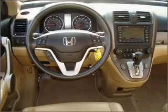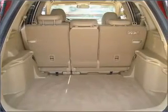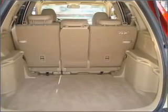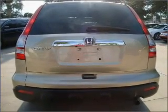Premium wheels lend a distinctive appearance. Brake safely with the anti-lock braking system. Heated seats are a desirable comfort feature. There's nothing like a sunroof on a nice day. Call today to schedule a test drive.